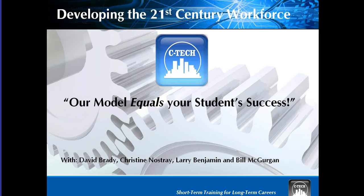On this slide you can see it says our model equals your student's success. We have a lot of people here to tell you about how we really encourage success in the students. We have David Brady, our VP of National Business; Larry Benjamin, the train-the-trainer master instructor who will go over some of the programs; and William McGurgan, the director of training and programs.